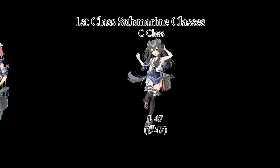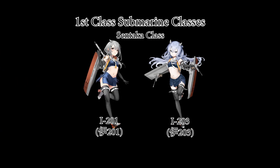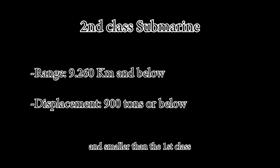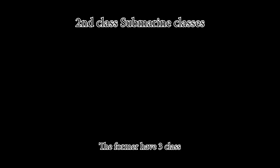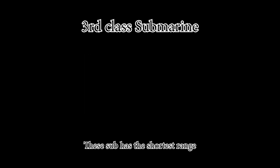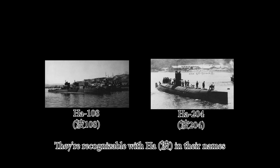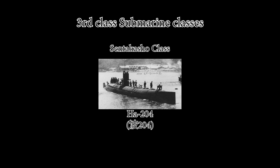Second class submarines have shorter range and are smaller than first class. They are recognizable with 'Ro' in their names and have three subclasses: K, L, and KS type. Third class submarines have the shortest range and are mainly used as either transports or high-speed subs. They're recognizable with 'Ha' in their names and have two subclasses: the Ha-201 and Zentaka-sho class.